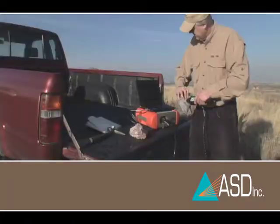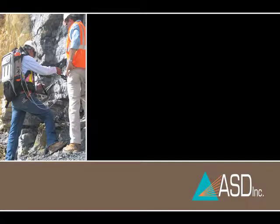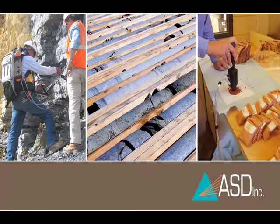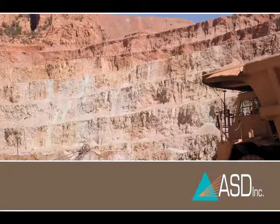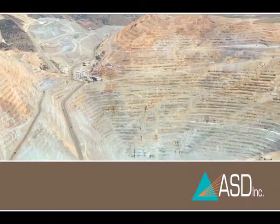The accurate, real-time information produced by near infrared analysis and the resulting visibility, process efficiencies, and cost savings make it the ideal choice for mining applications. ASD offers spectroscopic technology, solutions expertise, and the customer service to support it all, from exploration to production.